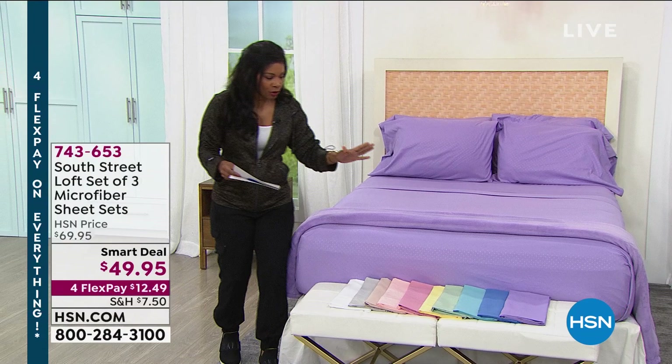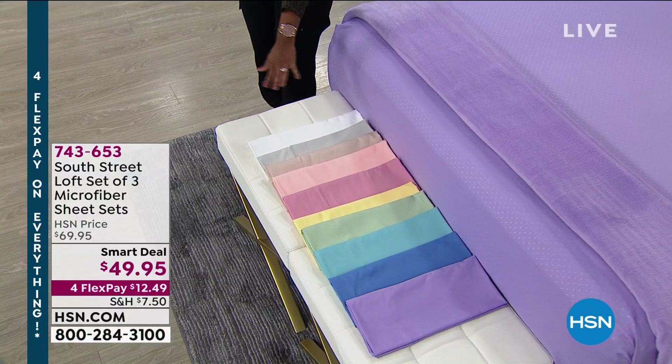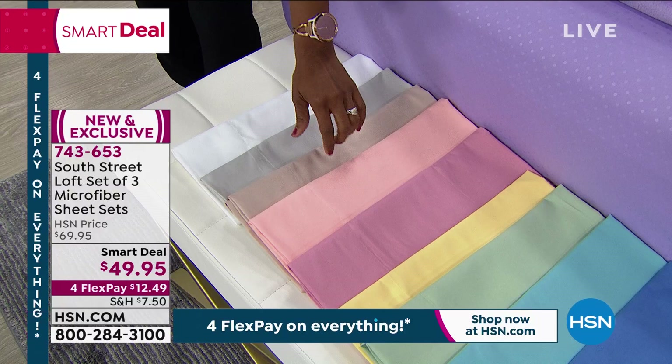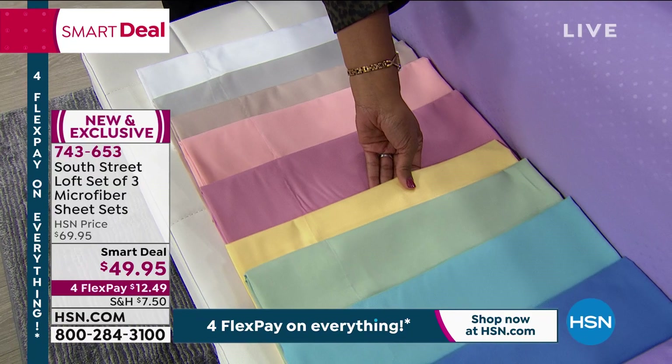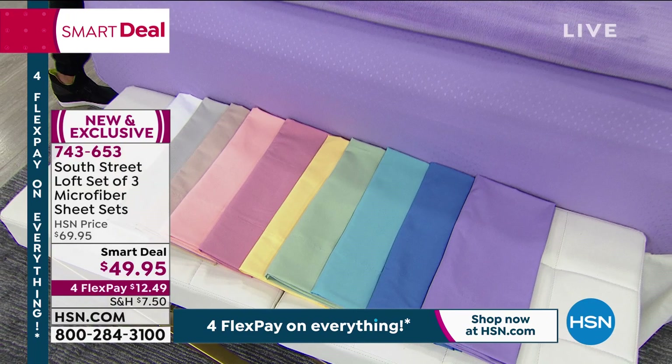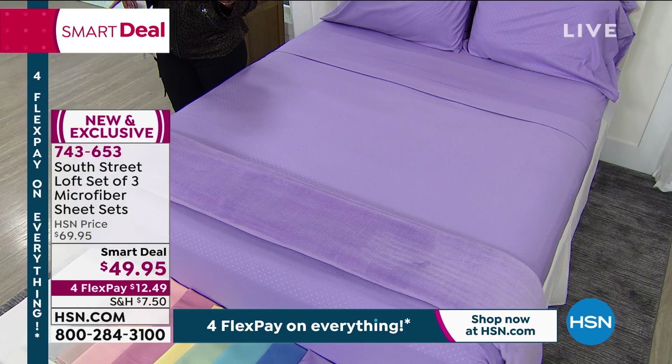Let me share the colors quickly. We've got white, silver, beige — a beautiful blushy beige — peach, rose, soft yellow, sage, aqua, blue, and lavender, which is also on the bed. Sizes go from twin, twin extra long, full, queen, king, and California king. We've got every size for you. It's a smart deal with four flex for President's Day weekend.